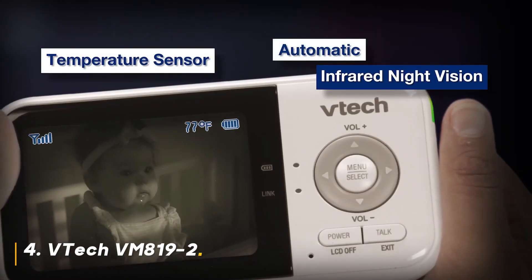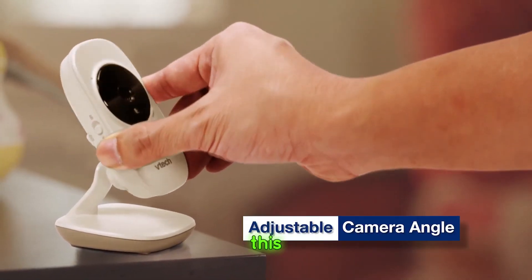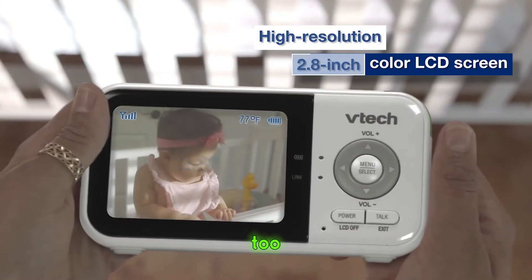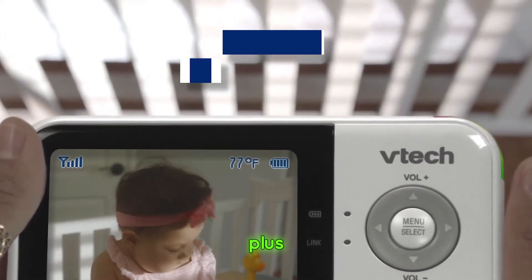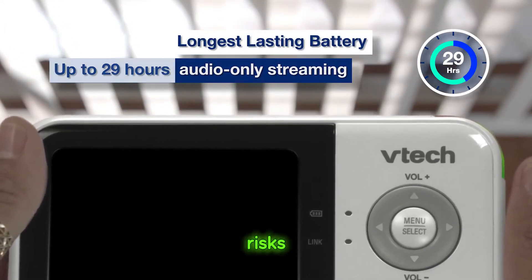Number 4: VTEC VM819-2. What's really cool about this monitor is the temperature sensor, which alerts you if your baby's room gets too hot or cold. The lullabies are a nice touch, helping to soothe your baby to sleep. Plus, with no Wi-Fi needed, you don't have to worry about any security risks.